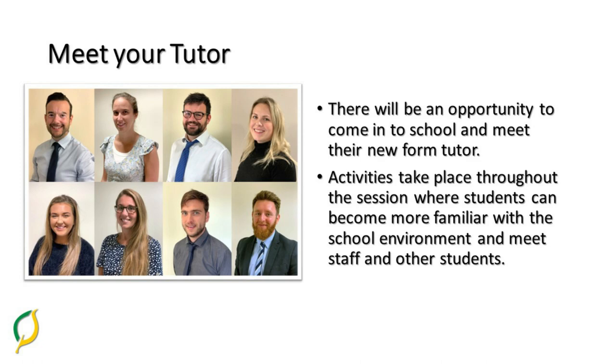There's also the opportunity to come into school and meet their form tutors as well as their form mates. The activities in the sessions will allow them to find their way around the school and become more familiar with the school environment, as well as make new friends.